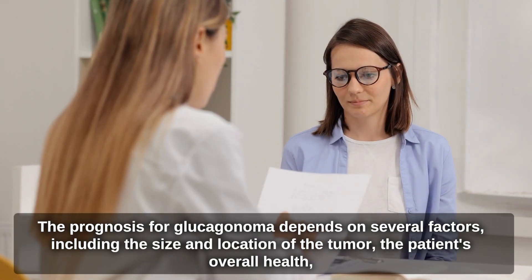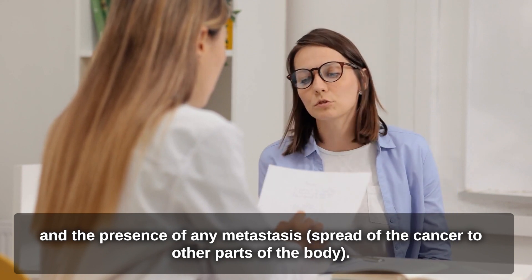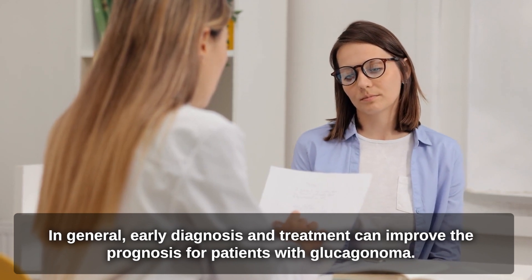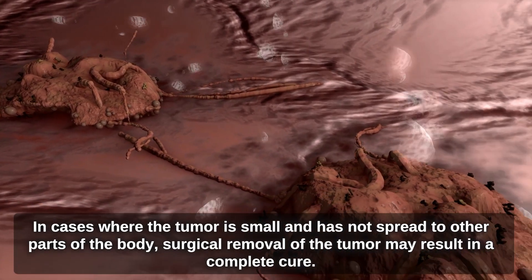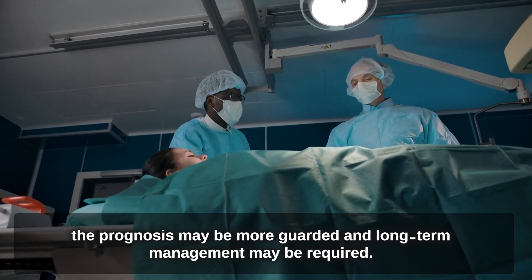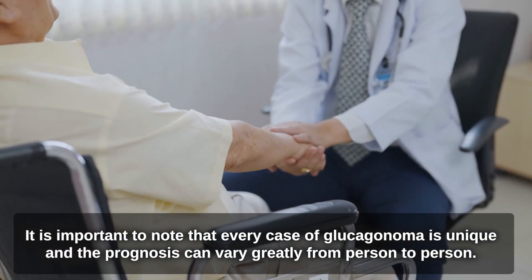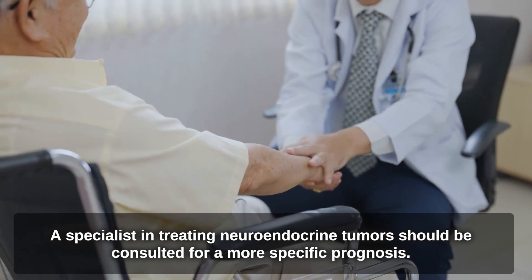The prognosis for glucagonoma depends on several factors, including the size and location of the tumor, the patient's overall health, and the presence of any metastasis. Early diagnosis and treatment can improve the prognosis. When the tumor is small and has not spread, surgical removal may result in a complete cure. However, if the tumor has spread or is difficult to remove surgically, the prognosis may be more guarded and long-term management may be required. Every case is unique, and a specialist in neuroendocrine tumors should be consulted for a more specific prognosis.